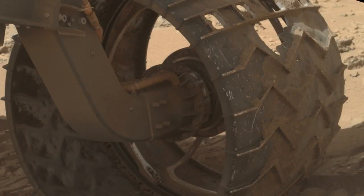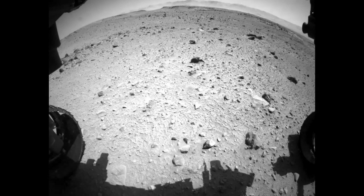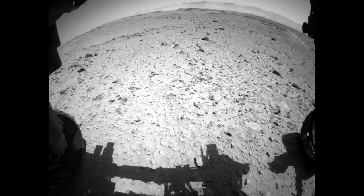The rate of wear of the wheels has increased over the last few hundred meters. We think that's because we're in a different type of terrain where the rocks are really especially sharp and well cemented into the ground.